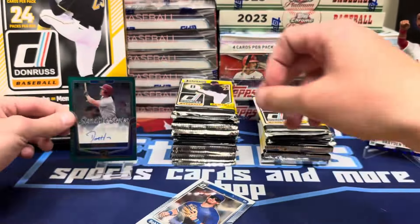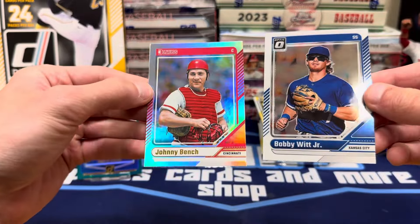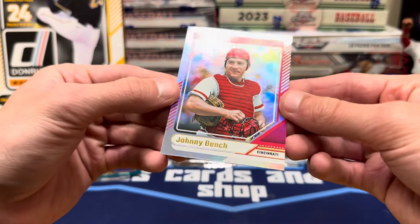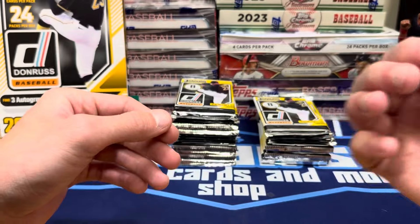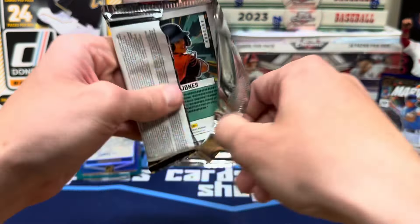Not sure where he's at right now in terms of affiliation — Single-A, Double-A, or what. But we got an Optic Bobby Witt and a Johnny Bench foil. It's not numbered — I figured it would be, but I don't see a number on it. So, one or a few packs down with a nice auto.